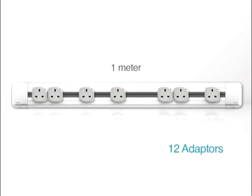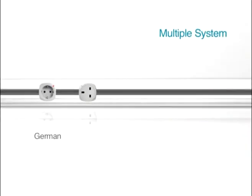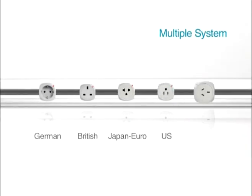A meter of the UBIC power track can accommodate up to 12 UBIC devices. A complete range of adapters are available for use with all major plug types.